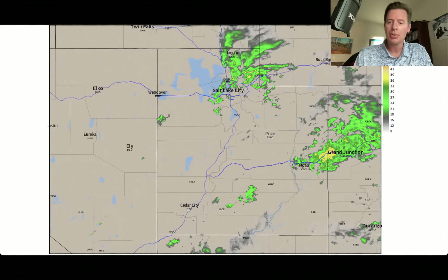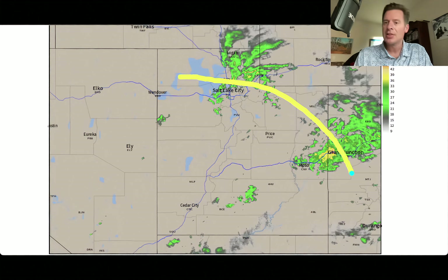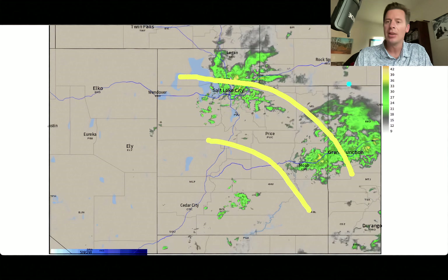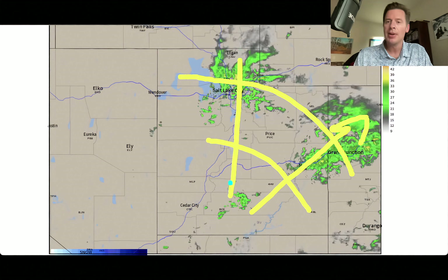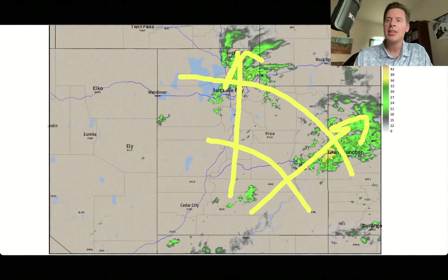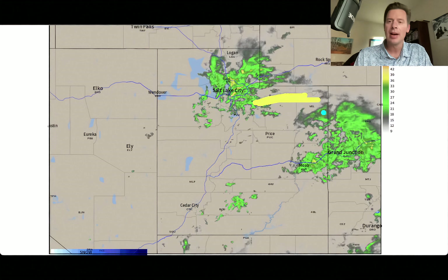Let me take you to Utah. Here's radar. Notice the green — that is going to be your rain. You can see these waves of moisture coming in with this remnant moisture, one right there, another one up in the Salt Lake. And some of this did run over the top of the High Uintas up there. We'll have to see what they were able to squeeze out.